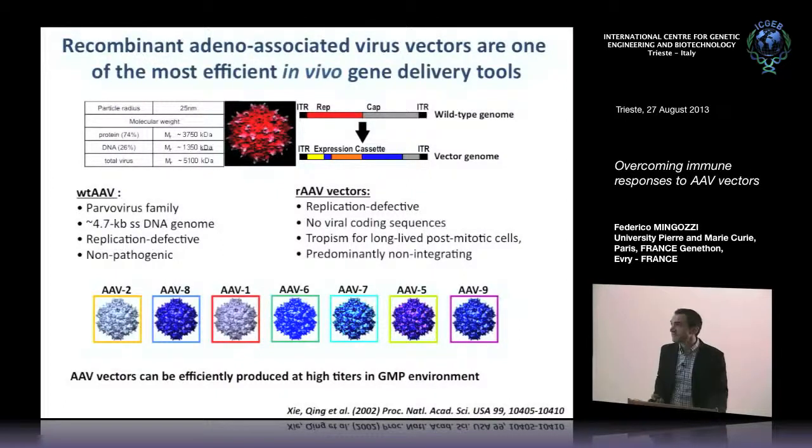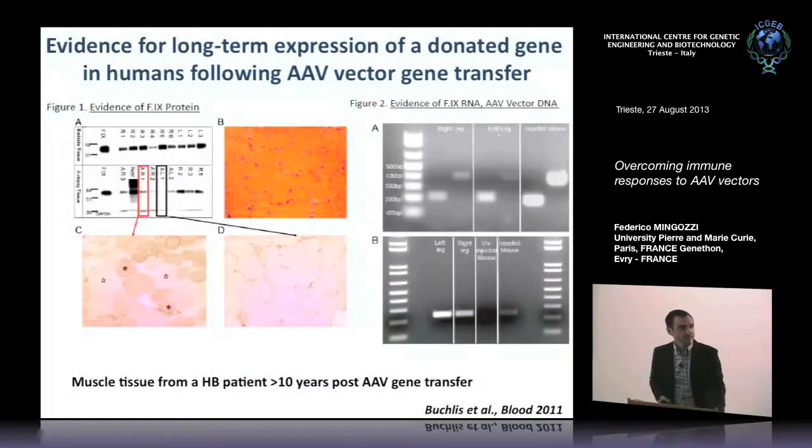Only a handful of these serotypes have been tested in the clinic so far. One of the major points is that it was possible to produce this vector at very large titers and very high quality to support clinical trials. Another important point is that AAV can drive expression of a transgene for several years — this is an example of muscle from a patient injected with an AAV vector 10 years after the gene delivery procedure, showing that it is still possible to detect expression of the transgene at the protein and RNA level. AAV transduction persists for a long time if successful.